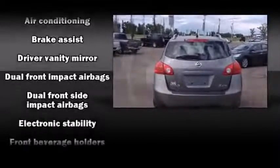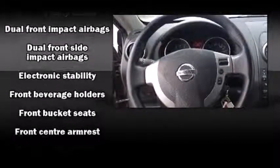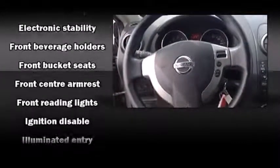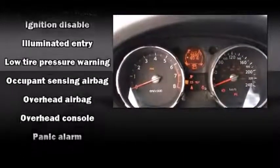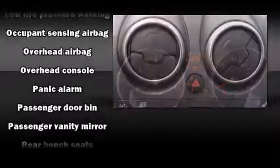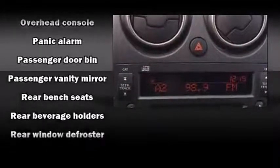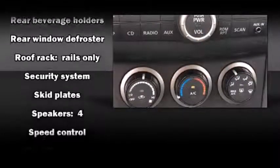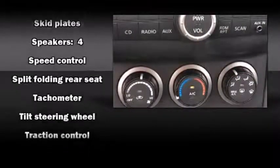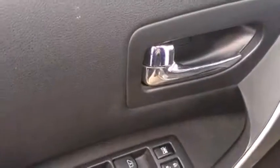Safety and security features include head curtain airbags, front side impact airbags, traction control, brake assist, anti-whiplash front head restraints, ignition disabling, and four-wheel disc brakes with ABS. For added security, dynamic stability control supplements the drivetrain.